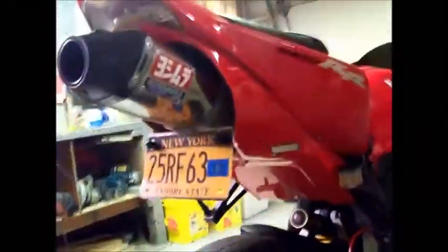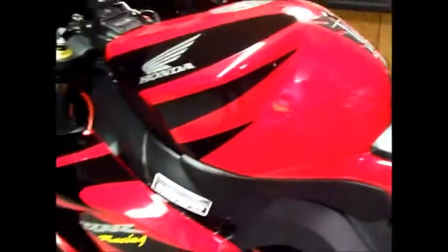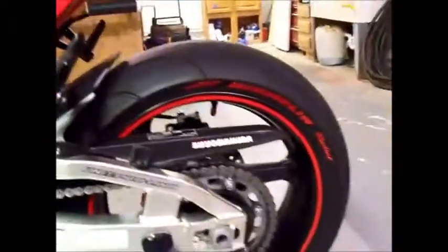Custom license plate holder, and a Yoshimura RS5 full exhaust. And to put it all together we've got a Power Commander 3 and K&N air filter, with all of this sitting on Michelin Pilot Power 2CTs.